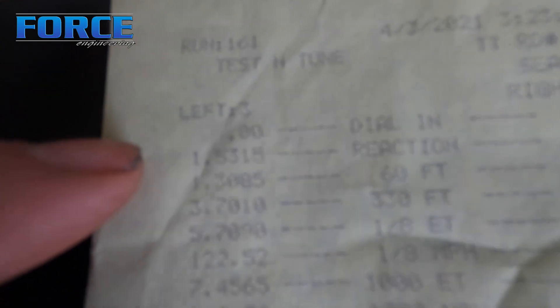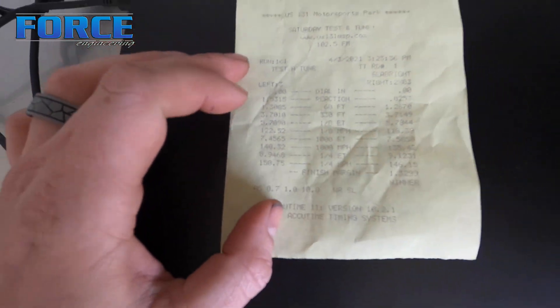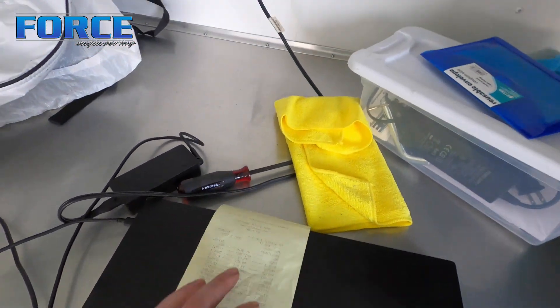Check this out - this is the second hit: 1.30 sixty-foot time, 5.70 to the eighth, 8.94 to the 150 out the back. The only change I made there was the converter pressure.